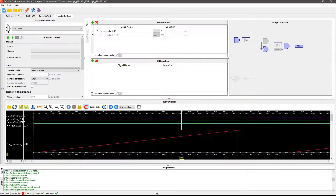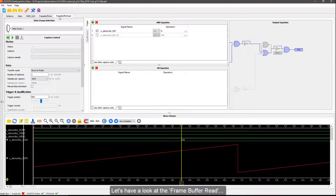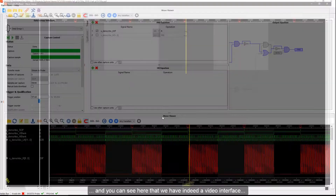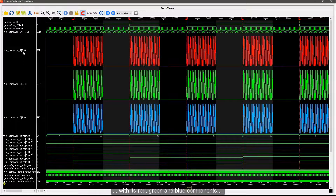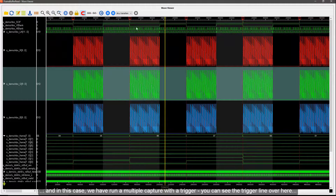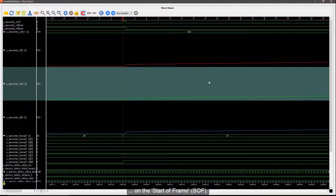We have a stable connection established with the Exhaustive IP in the design via the transceivers. Let's have a look at the frame buffer read — we have positioned a capture unit on the read side of the DDR4 logic. Running a first capture, I trigger five times on the start of frame, and you can see we have a video interface with its red, green, and blue components. With multiple captures and the trigger on start of frame, we are at the beginning of each frame.